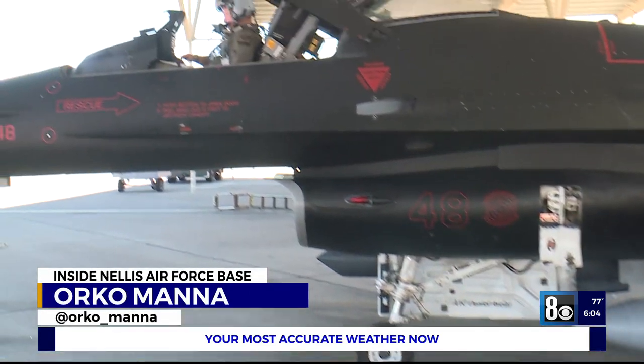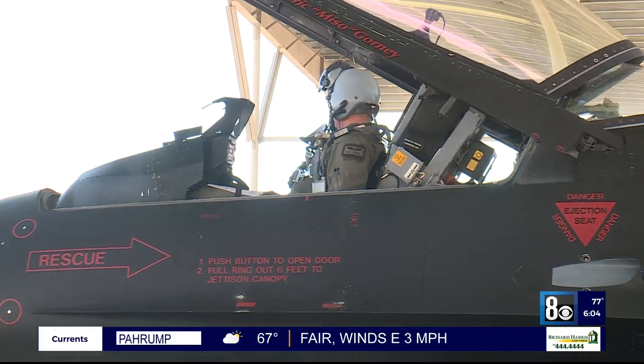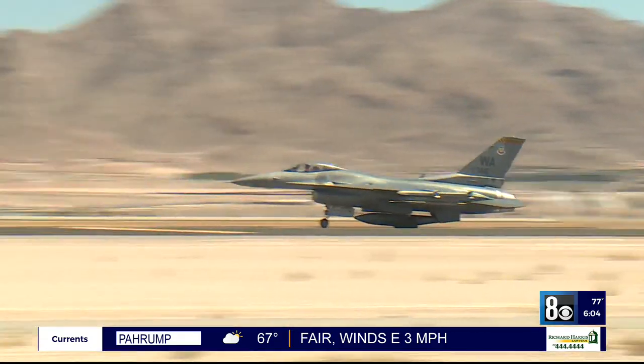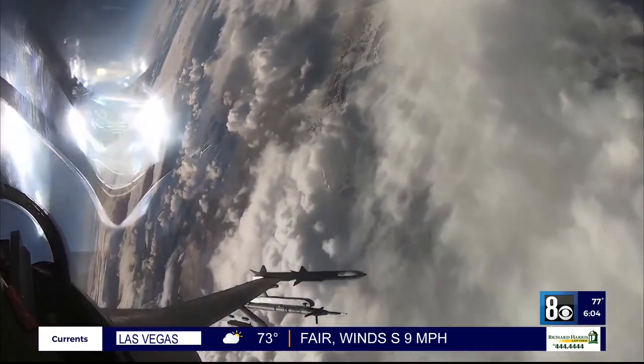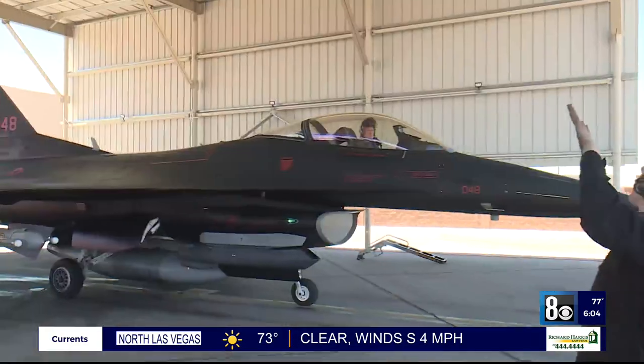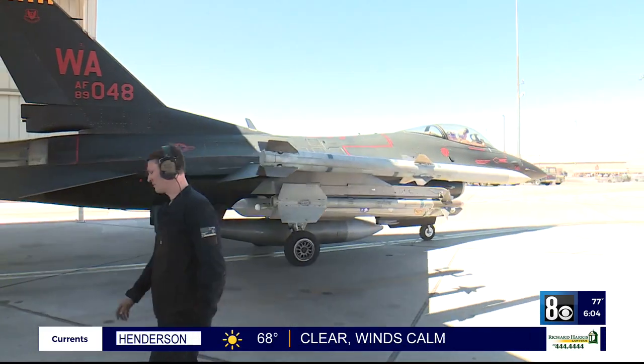One group of aircraft that truly utilizes the Nevada Test and Training Range is the Aggressor Squadron. That includes planes like these, which essentially pretend to be our enemies in the air. We also have to be experts in enemy hardware and enemy tactics. Aggressors are modified F-16s that emulate the latest threats against the United States.